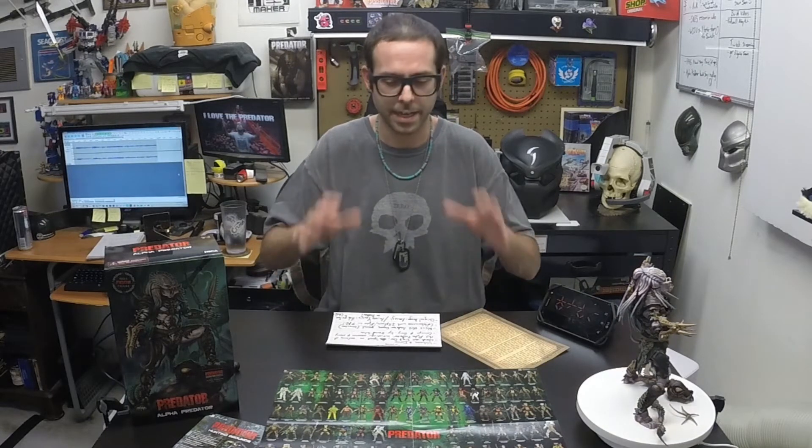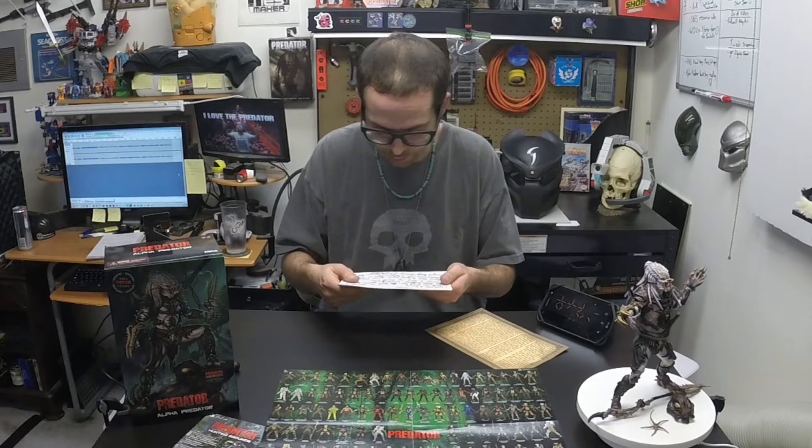I am so glad that they have this license, and of course they took it from McFarlane a long, long time ago. Very cool, very cool.